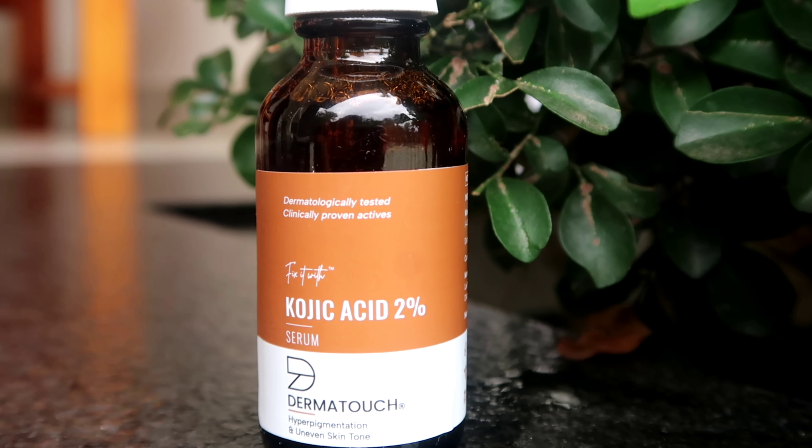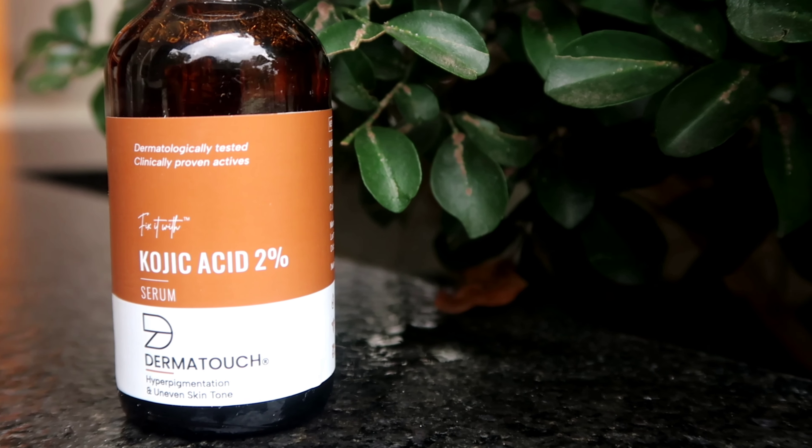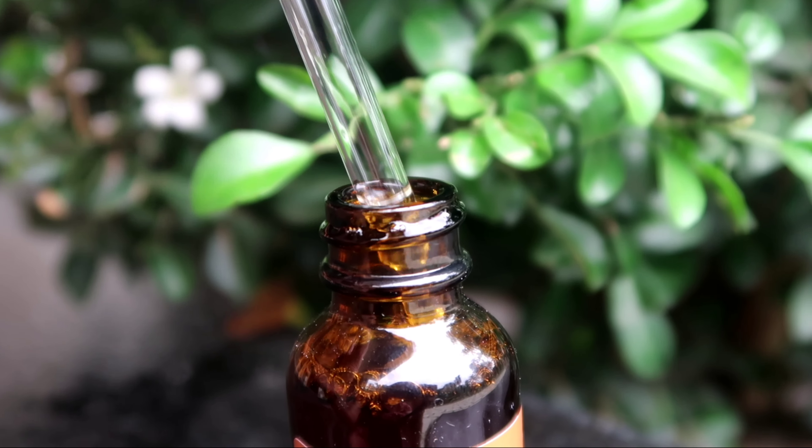If you are interested in this product, please check the link in the description box. If you have a skin issue or are concerned about pigmentation or discoloration, this product is worth trying.